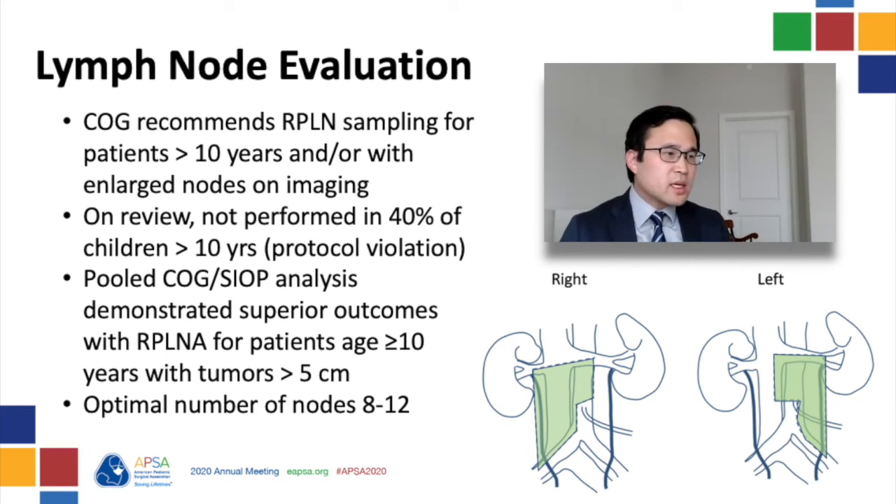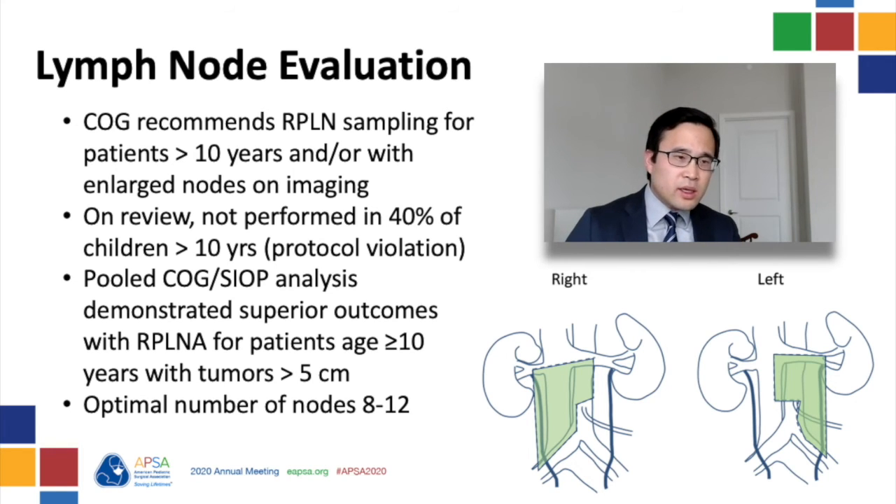Recently, SIOP published patterns of relapse from European studies looking at patients in whom a non-surgical strategy — based on cross-sectional imaging — was used for evaluating retroperitoneal lymph node involvement. They found that a third of patients greater than 10 years of age experienced retroperitoneal recurrence, compared to only 8% in patients less than 10. A pooled analysis combining European and North American data found that patients greater than 10 years of age with tumors larger than 5 centimeters who underwent retroperitoneal lymph node assessment had superior outcomes compared to those who did not. A recent analysis suggests the optimal number of nodes sampled is 8 to 12 to accurately capture nodal disease, and there is a potential role for sentinel lymph node biopsy using ICG.